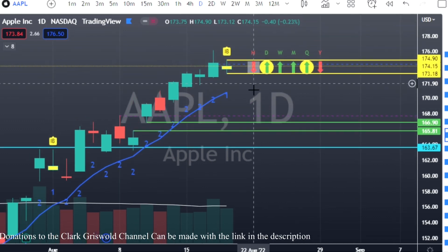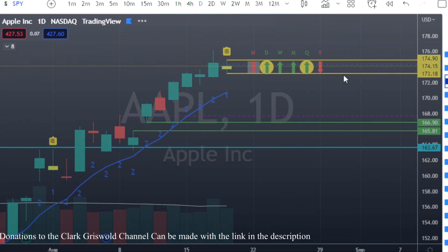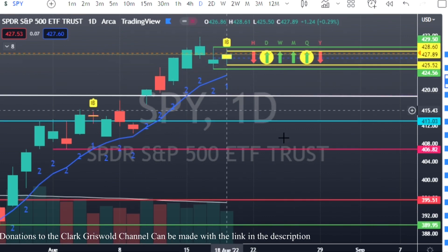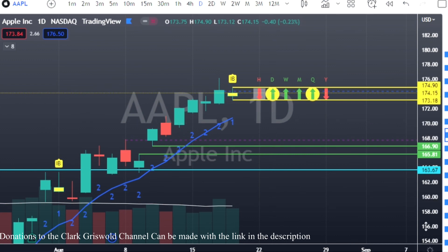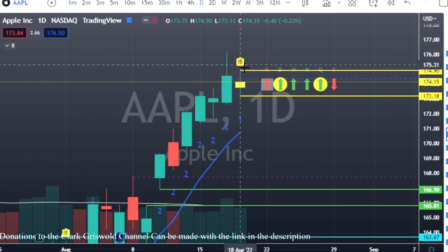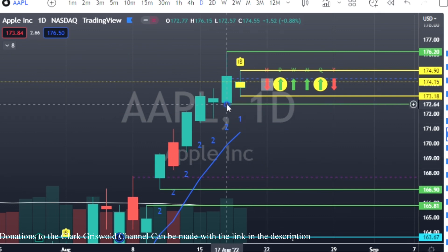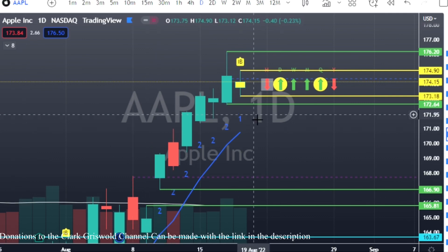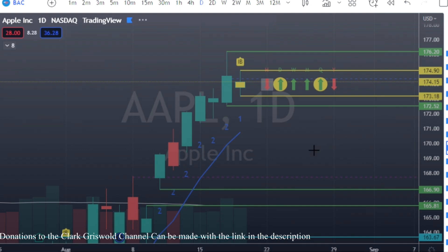Number five on the list is Apple. Apple usually moves with SPY, and we have an inside bar on Apple — very similar to what we see on SPY, which makes sense since Apple is in that pack. For Apple: calls at 174.90, puts at 173.18. Time frame is in our favor to the upside. Target to the upside is 176.20, and on the bottom side we're looking at 172.64.